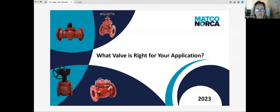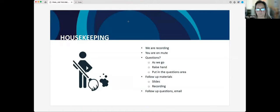We're going to go ahead and get started. Today's webinar is 'What Valve is Right for Your Application.' I'm Amy Zuckey, Director of Marketing for Matco-Norca. I will be introducing the webinar. Before we start, I just have a couple of housekeeping items to go over.